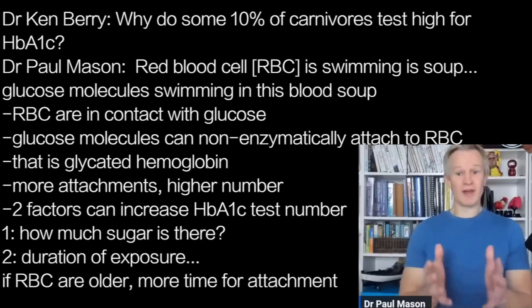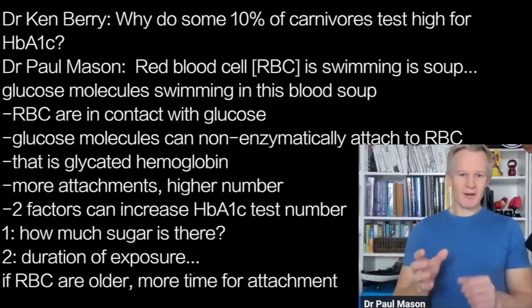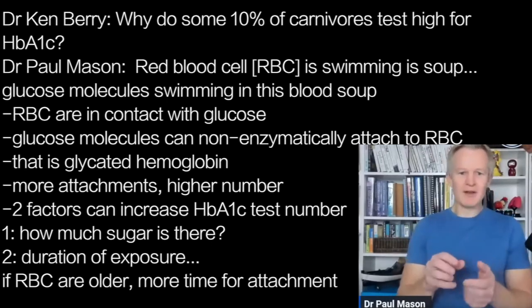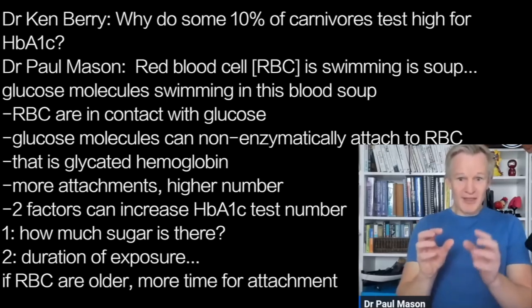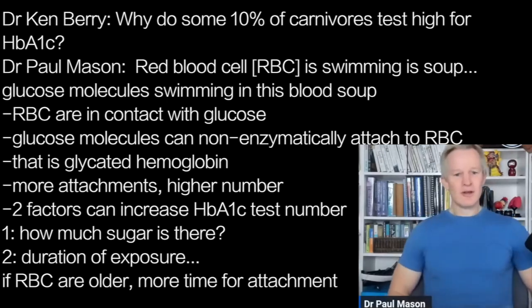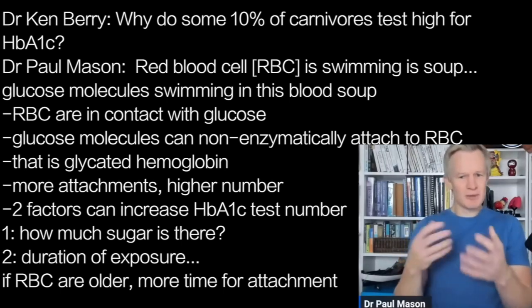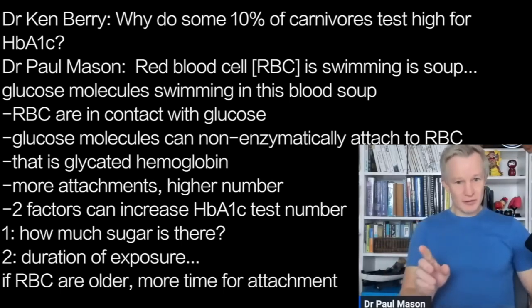Let's think about what HbA1c is. You've got a red blood cell swimming along in a soup. When we talk about blood glucose — when you do the finger prick — you're physically talking about glucose molecules swimming in this soup. These red blood cells are in contact with the glucose. Now, these glucose molecules can non-enzymatically — which means it's just a passive process — attach together. When glucose attaches to the red blood cell, we call that glycated — we call that HbA1c, glycated hemoglobin.